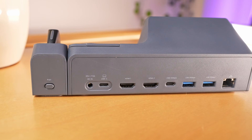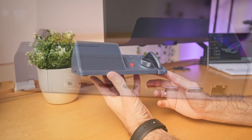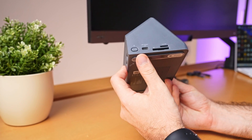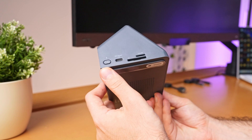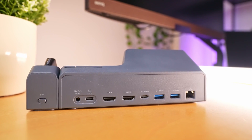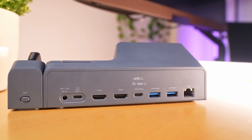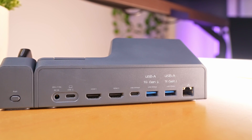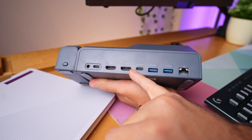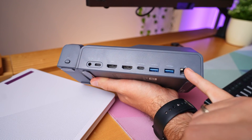The main Type-C port offers 100W power delivery charging and serves as the upstream port. Additionally, there is another Type-C port on the side that not only supports 18W power delivery charging, but also boasts 10Gb data transfer speed, adding a nice touch of versatility. Turning attention to the back unit, you'll find three more USB ports: a Type-C port with 10Gb capability and two Type-A ports, with the first supporting 10Gb and the second 5Gb. There are also two HDMI ports capable of delivering 4K video at 60Hz, complemented by the high-speed 2.5Gb network port.